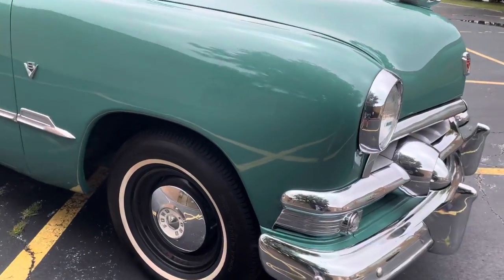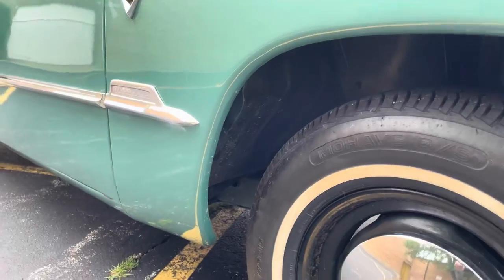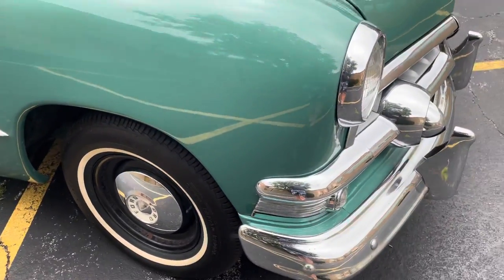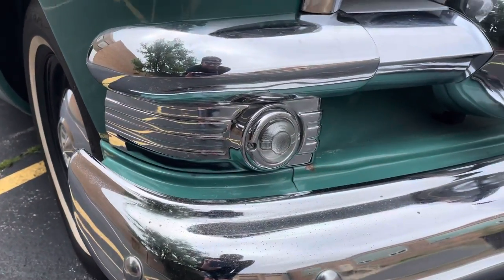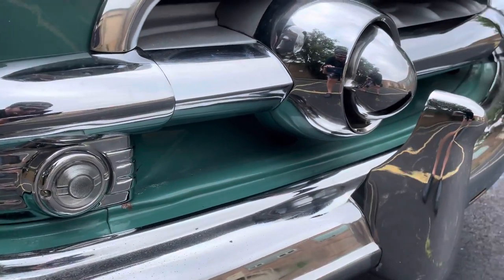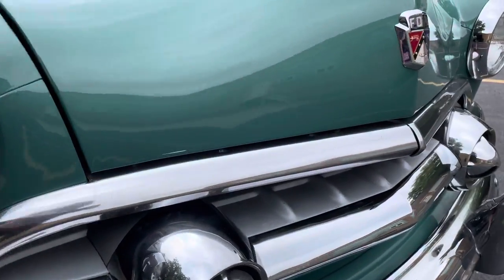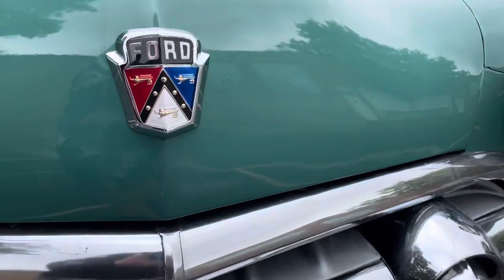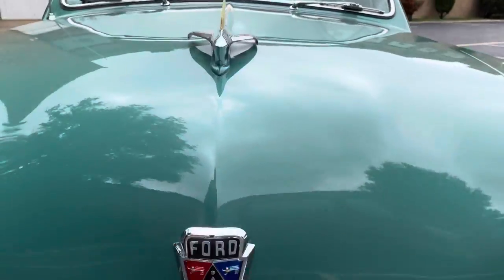As you can see, all the trim is here — all the bright work. Everything's here: bumpers, bezels, grills, all in nice shape. Very light pitting on some of the pieces, as normal, on the emblems and such. But overall the paintwork on the car is phenomenal — really well done.